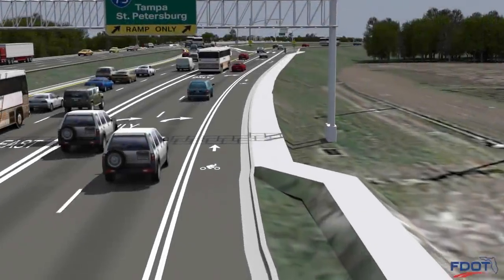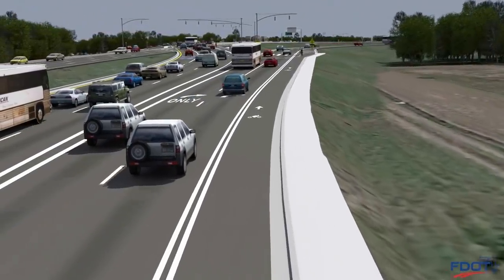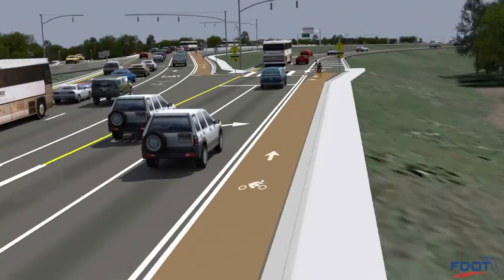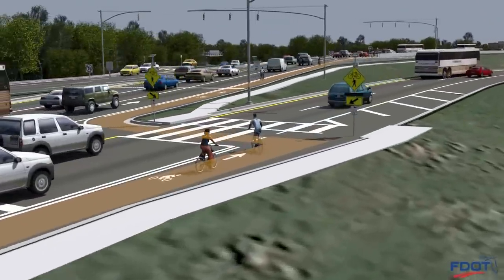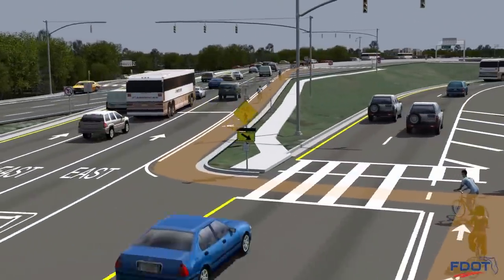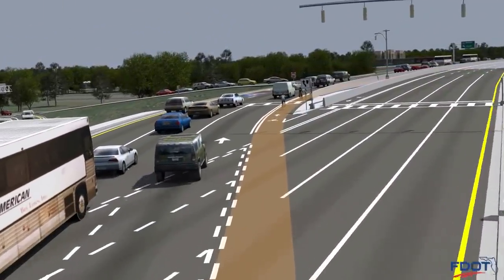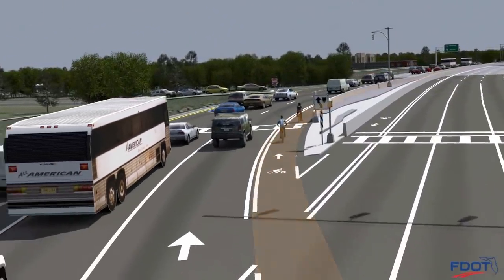The State Road 56 corridor will also be shared by bicyclists and pedestrians who will approach the DDI starting on the outside of the roadway as with any typical road. Bicyclists will follow the same traffic pattern as the vehicles and remain to the right side of the flow of traffic as they travel through the DDI.